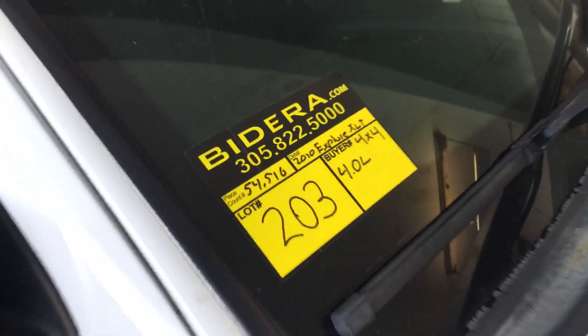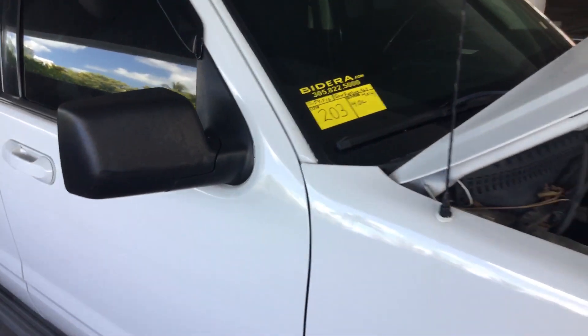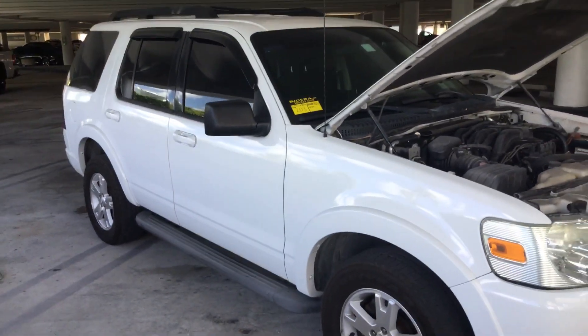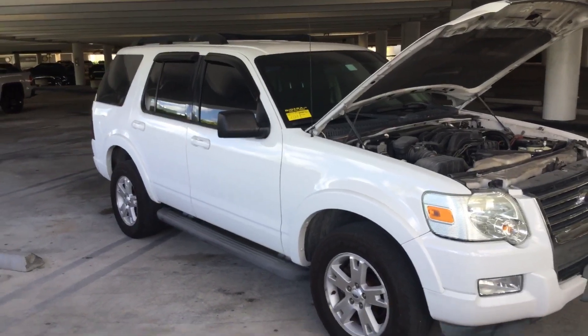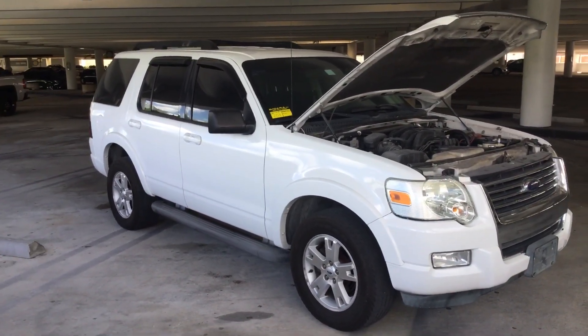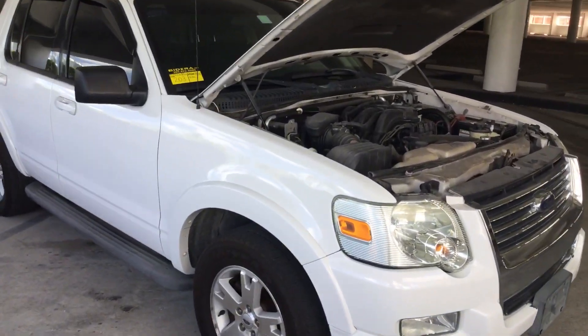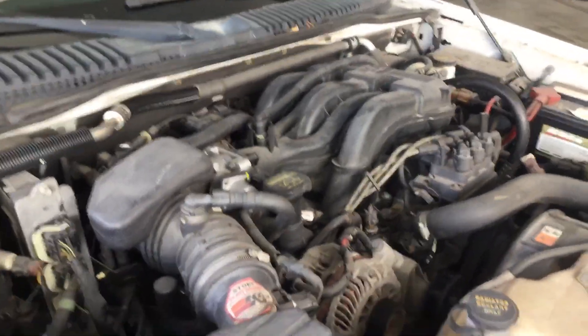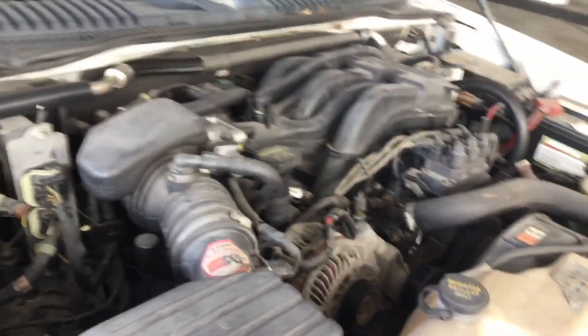Lot number 203 is a 2010 Ford Explorer XLT 4x4. This one has low miles — only 54,000 original miles. It's got the 4.0 liter V6. The motor sounds good. I've kept this car running for about an hour and it has not overheated.